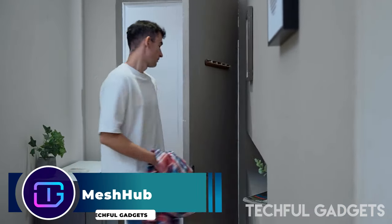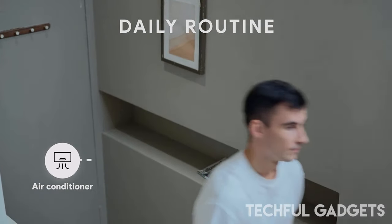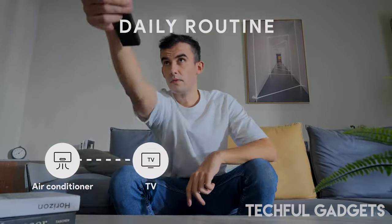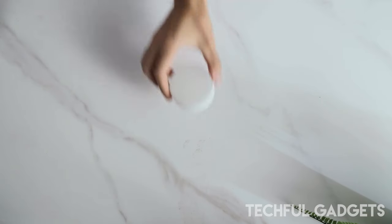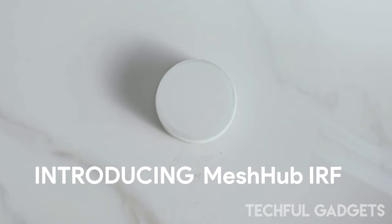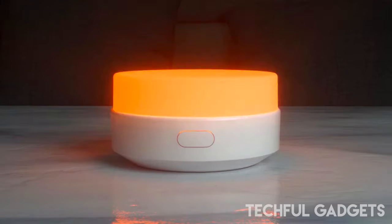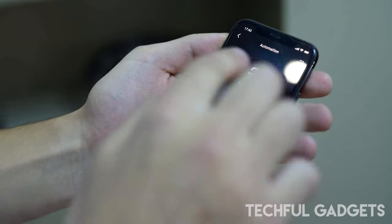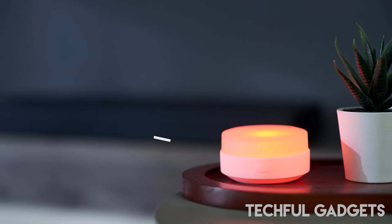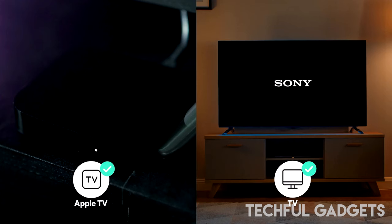Ever found yourself exasperated by the sight of a collection of remote controls cluttering your home? Each appliance comes with its own remote — one for the TV, another for the A/C, yet another for the stereo, and the list goes on. Remote controls utilize either infrared or radio waves to command devices, but each additional remote you acquire becomes redundant. Now, we're streamlining them all into one. Introducing our hub, the solution that allows you to consign previous remotes to your remote museum and relish the additional space gained.